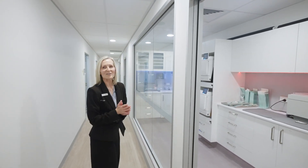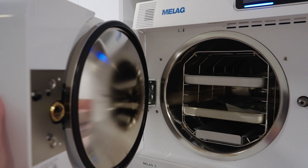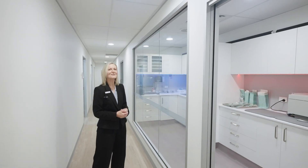This is one of our sterilisation rooms, and this is where we clean and sterilise all of our instruments to the highest of Australian standards.